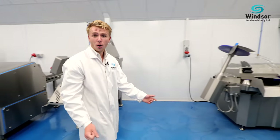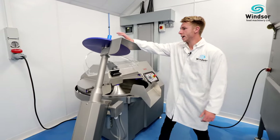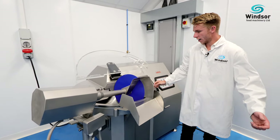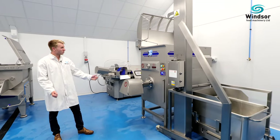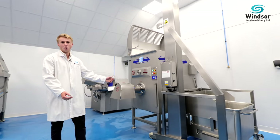In the corner here we have a high-speed bolt chopper from Manca, a Spanish brand that we've supplied for over 20 years, here featuring a 75 litre model with automatic unloader. As we come along we have all the way from Australia a Thompson 4200 mixer grinder with a 200 litre mobile tote bin hoist.